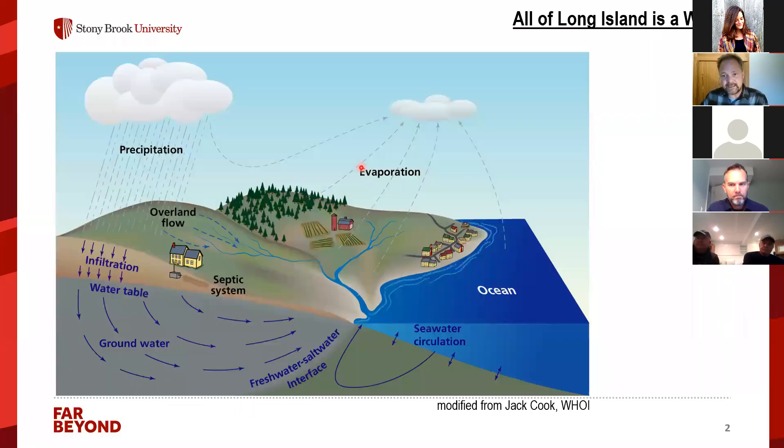All of Long Island is a watershed — rain that comes down on our island infiltrates the soil, reaches the water table, and since there's continuous evaporation and precipitation, the groundwater slowly moves towards the bays. Due partially through rivers but also through submarine groundwater discharge, this groundwater eventually ends up in our coastal ocean.